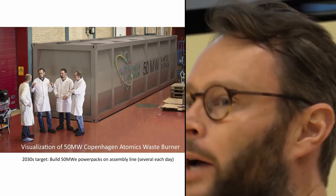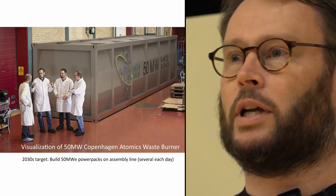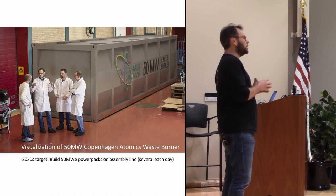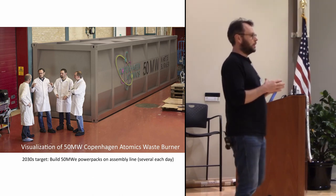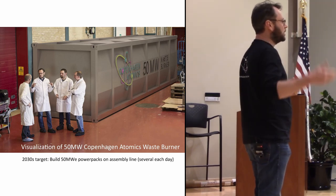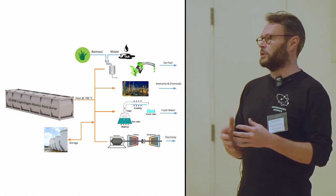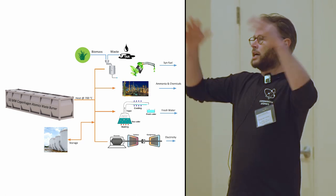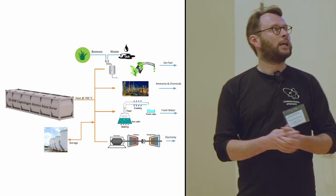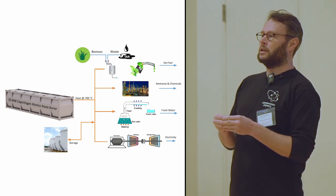We had this idea back in 2013 that we wanted to create a molten salt reactor configured as a waste burner. It was important for us that if it should have any impact on world energy production, it needed to be something that could be manufactured on an assembly line really rapidly, with fast technology cycles. Most reactor companies want to deliver an entire power plant, but we try not to do that. We would like to just deliver the box and sell the heat.